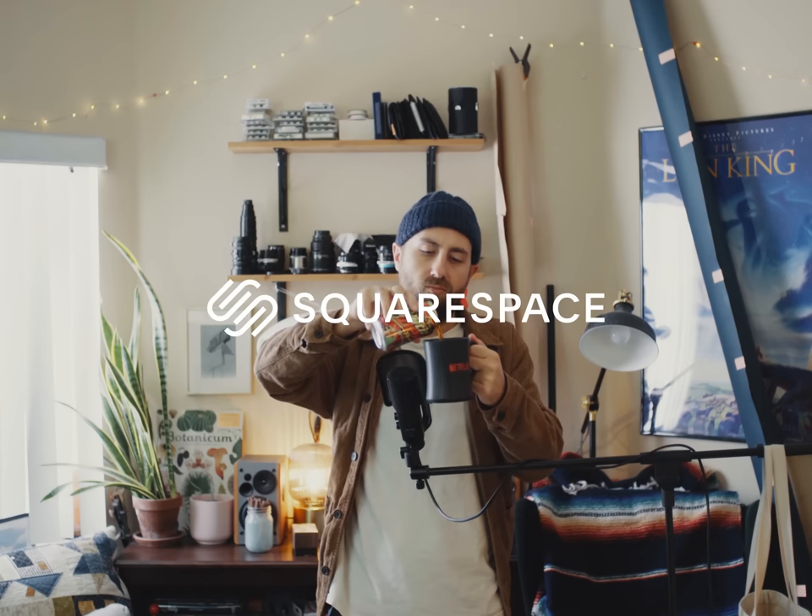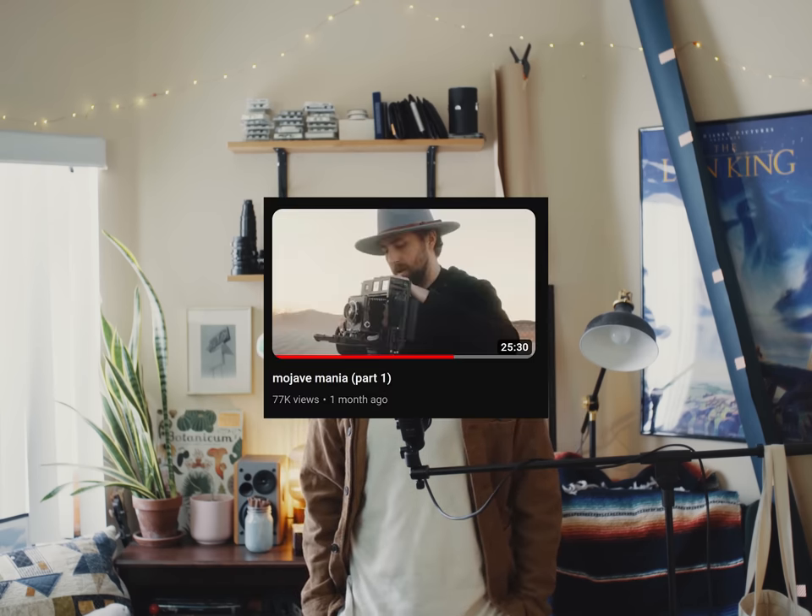Today's episode is sponsored by Squarespace. I don't know why I'm still doing this. Maybe I just can't grow up. So you remember Mojave Mania Part 1 and how that was like a halfway decent video? Well, maybe it's time to lower your expectations because here's Part 2.